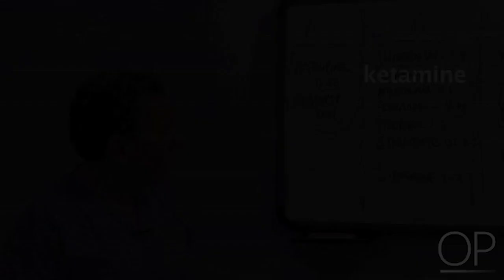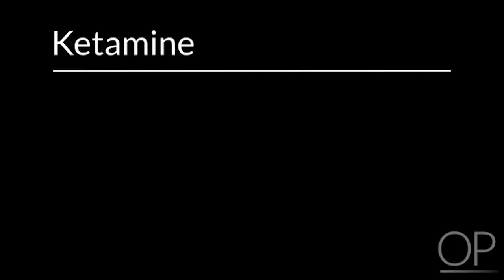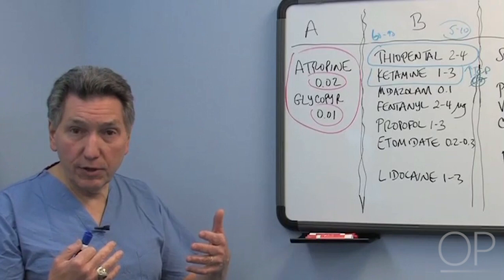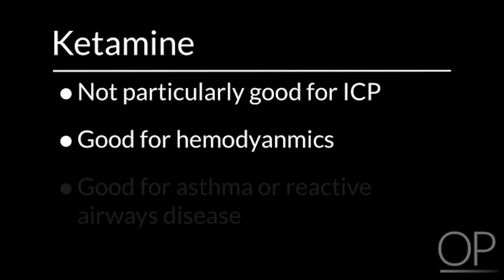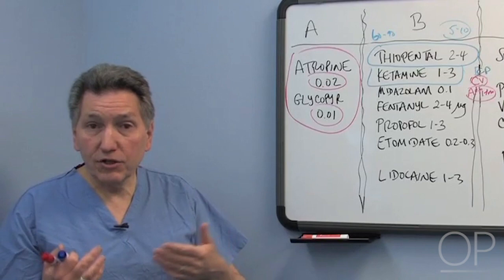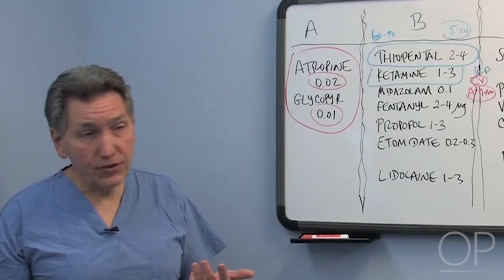Ketamine is used in a variety of clinical settings — sedation in the emergency room, analgesia, anesthesia for short procedures. Limiting the discussion to its use in intubation, ketamine is in some ways the opposite of thiopental. It is not particularly good for ICP. People used to think ketamine raised intracranial pressure, but more recent data suggests that doesn't necessarily happen as long as ventilation is controlled. Still, it isn't particularly beneficial for ICP control, so if someone has increased ICP, ketamine should probably be avoided.